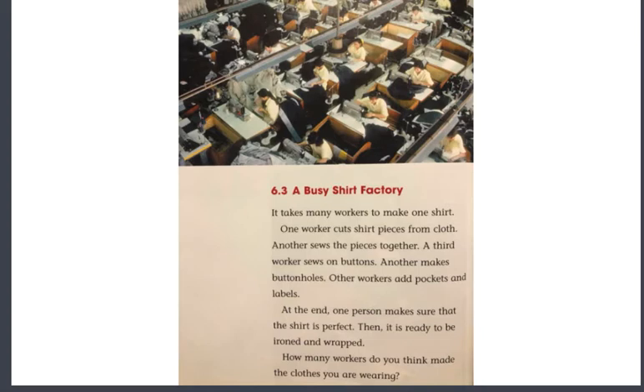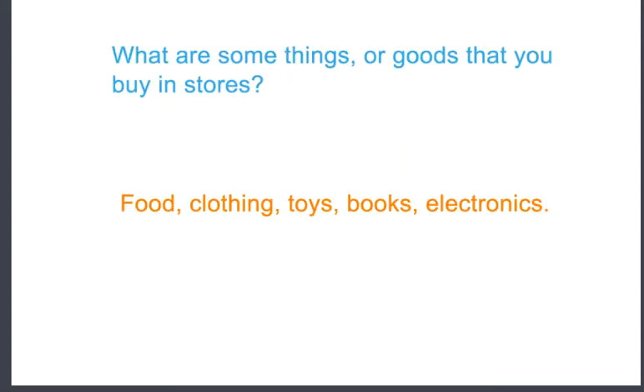How many workers do you think made the clothes you are wearing? What are some things or goods that you buy in stores? Think about food, clothing, toys, books, electronics. Do you go into the stores? Do you help with grocery shopping? Maybe your family does some online shopping or has food delivered to the house — you're still buying goods. You're still purchasing from a store. It is just being brought to you in a different way.